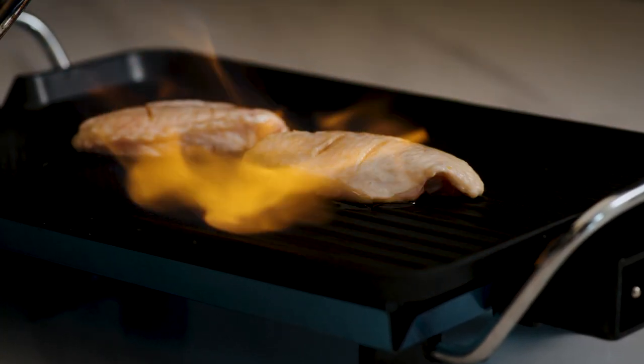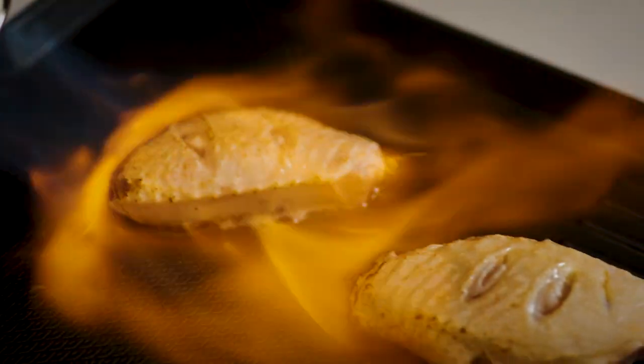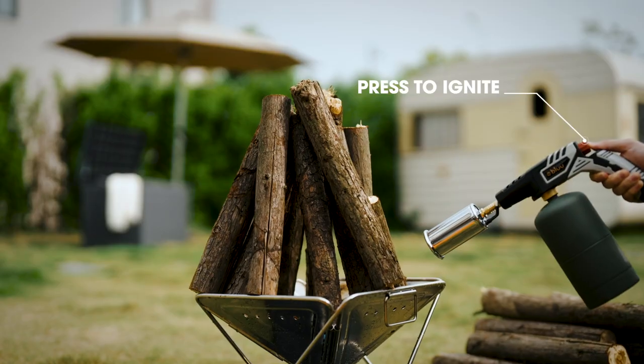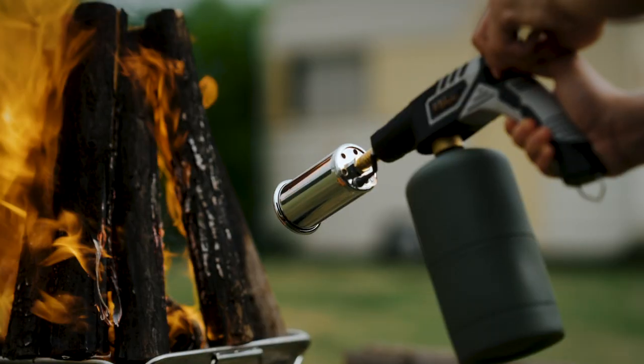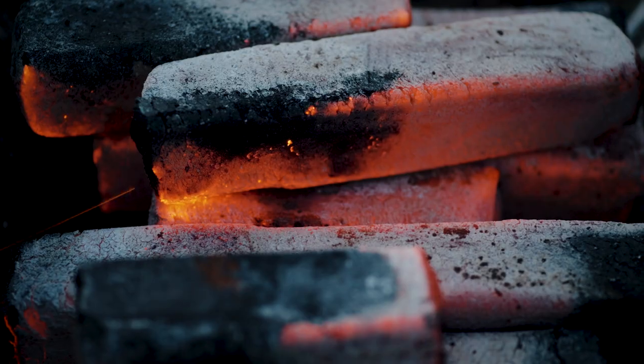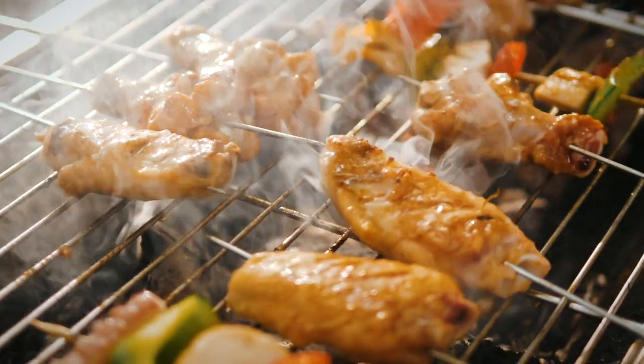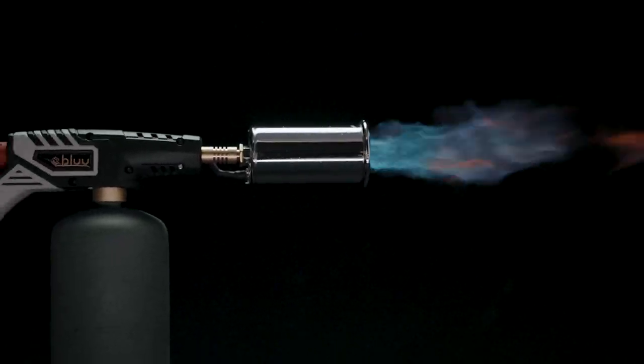Combining a powerful flame with superior control, the Blue Cooking Torch allows customized flame sizes so that incinerating your meat is not an option. Whether you are caramelizing sugar, searing a steak, or roasting bell peppers, we guarantee the Blue Torch will give you that professional finish you are dying for.